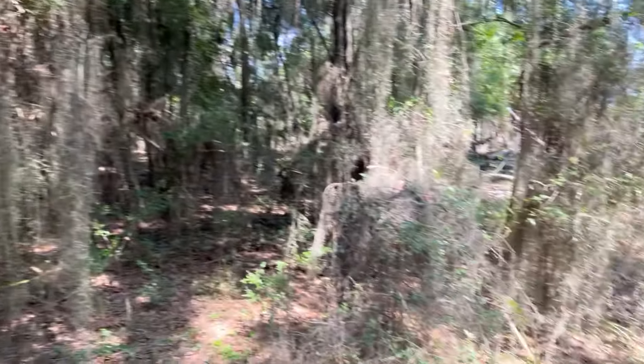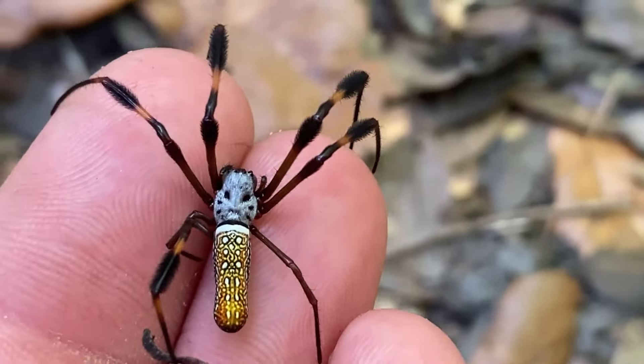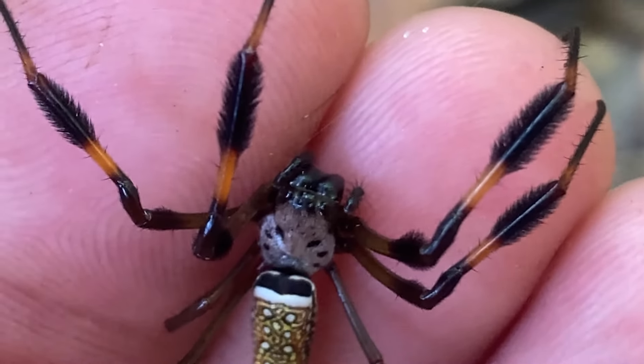We're out here in Savannah and we're going to find spiders. These gorgeous spiders are absolutely humongous — well, they're not that huge — but they are still extremely awesome. I do hope you stuck around to enjoy these stunning arachnids.